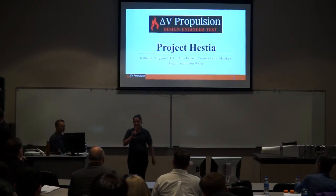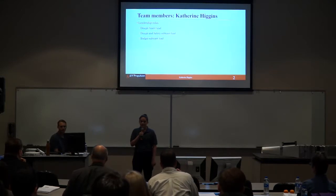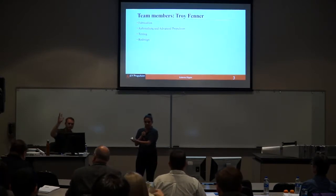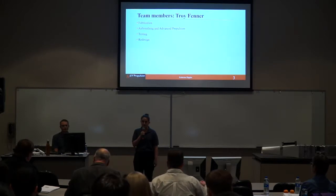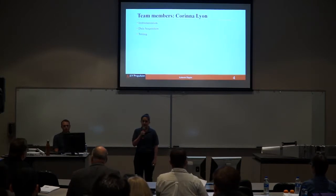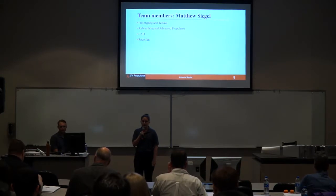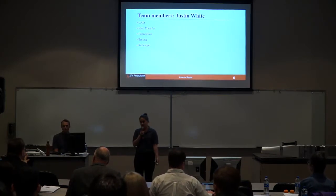Hello there. As Professor Aksha said, we are Delta V Propulsion, and we made Project Hestia. Our team members include myself — I am the design team lead and the sub team lead for the design and safety sub team. Next we have Troy Fenner, who worked on fabrication, air reading, advanced prop, testing, and the redesign. Next we have Karina, who worked on instrumentation, power acquisition, and testing. Next we have Matthew Siegel, who worked on prototyping and testing, air reading, advanced prop, and CAD. And then Justin White, who did CAD, heat transfer, fabrication, testing, and redesign.